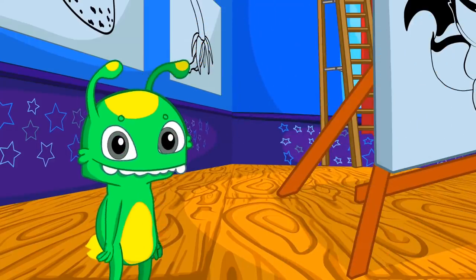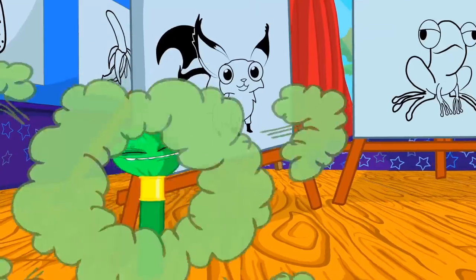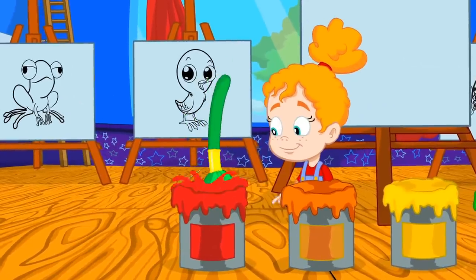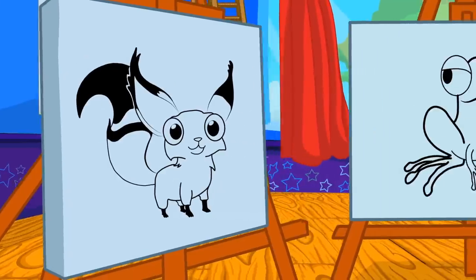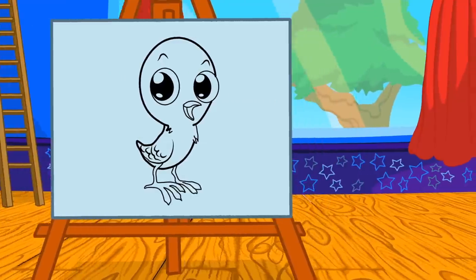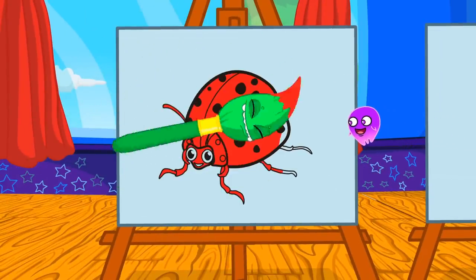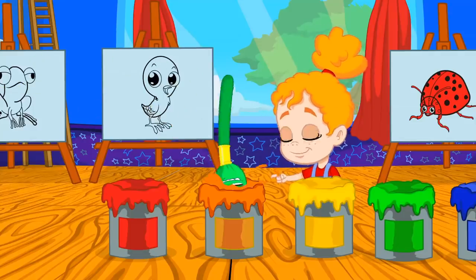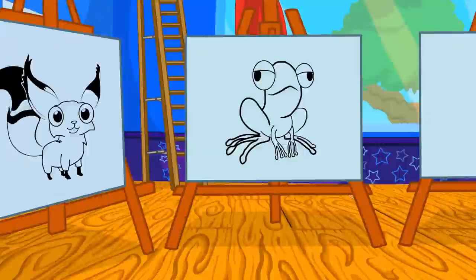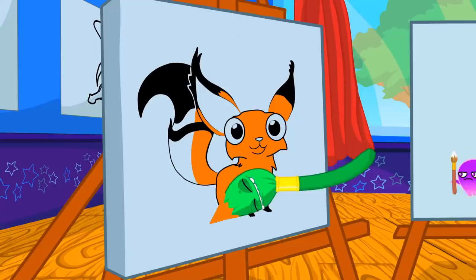Groovy, transform into a brush and help Phoebe paint the drawings with the right color. Hmm... red. Which of these animals are red? Exactly — the ladybug is red! Now orange. What will it be? Very good, Phoebe — the fox is orange!